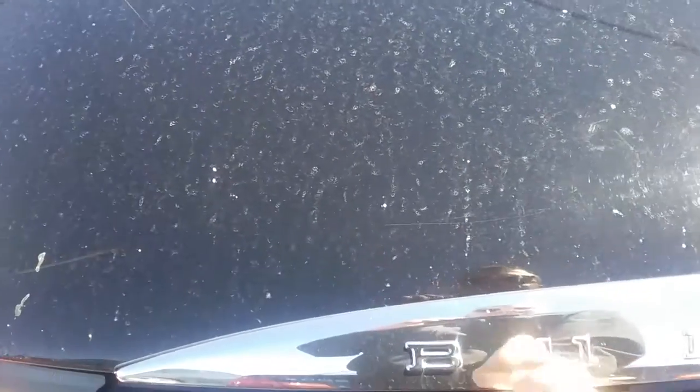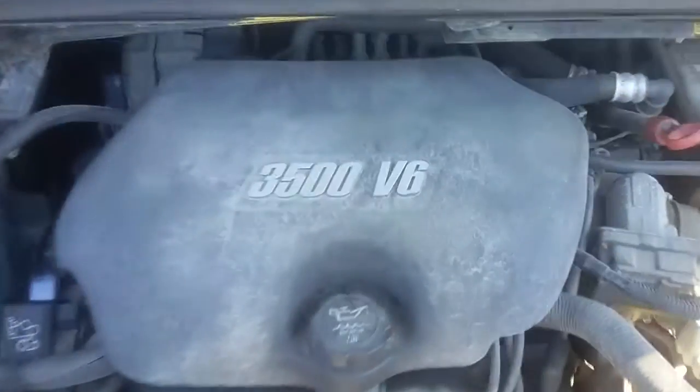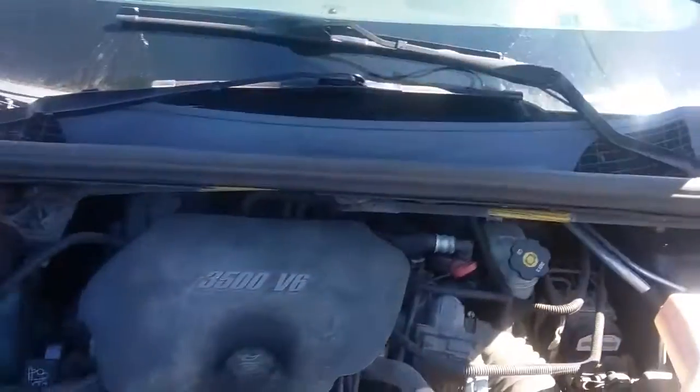We're going to show you the hood. It's got a 3.5-liter or 3500 V6 engine — what a beautiful power plant. What a beautiful SUV.